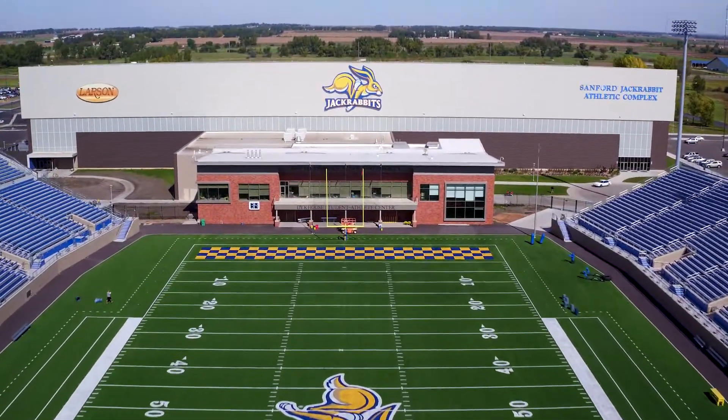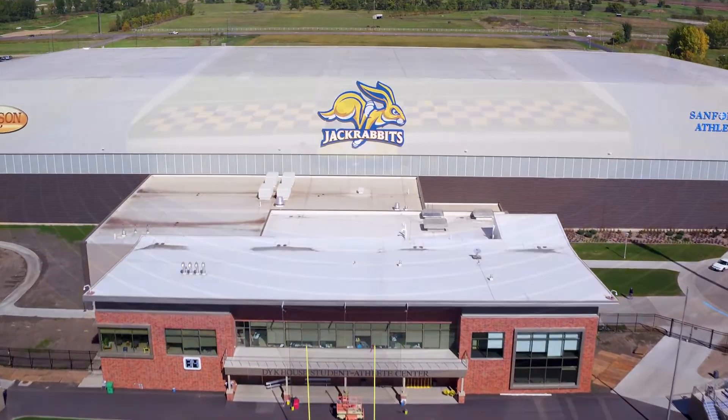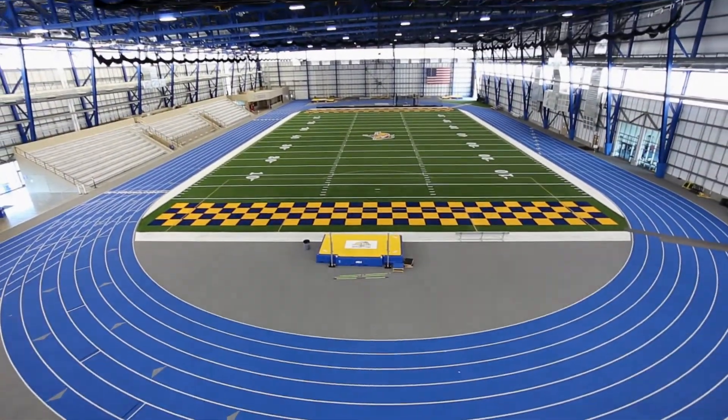Sanford Jackrabbit Athletic Complex, also known as the S-Jack, is an indoor training and competition facility on the northeast side of campus.